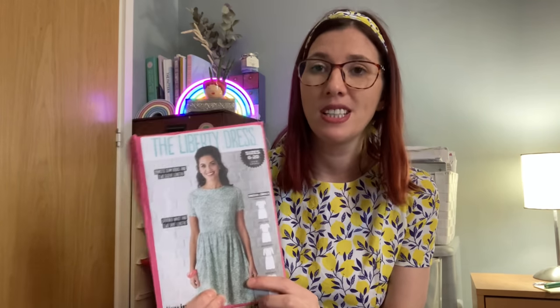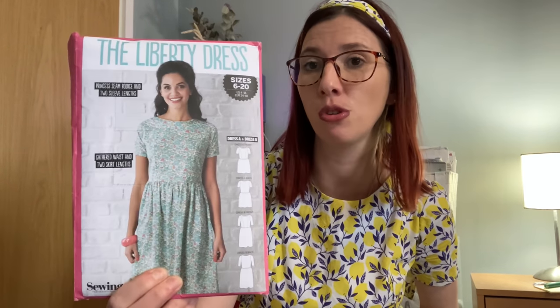The Liberty Dress comes in sizes UK 6 to 20. They've got an Etsy store, so if you don't have the pattern you can buy it as a PDF — I'll link it in the description. If I mention something and it's not linked, please leave a comment and I'll go back and find it. It's a really simple princess bodice gathered skirt dress. I tend to go for floaty, loose-fitting dresses but this one is quite fitted on the bodice.